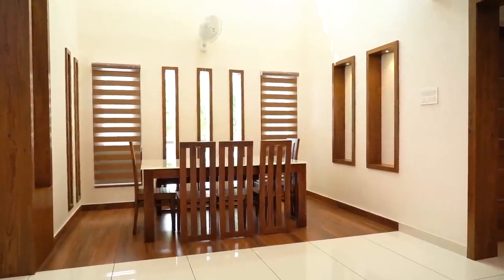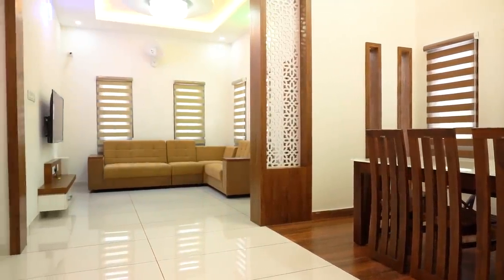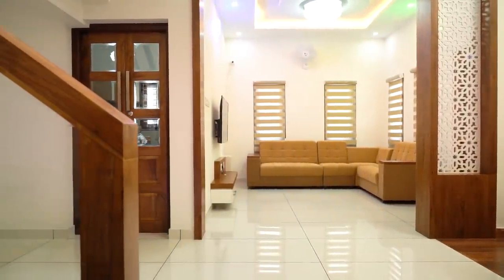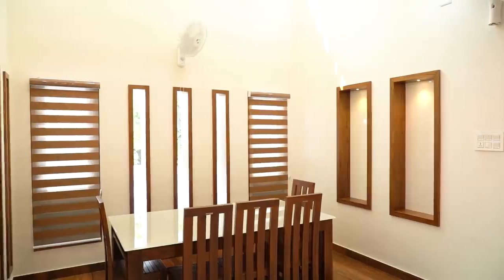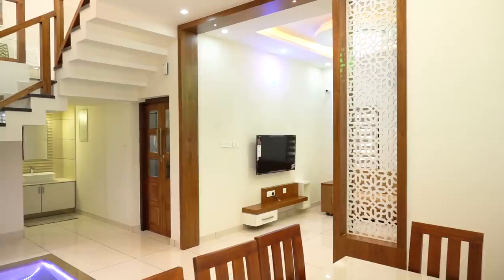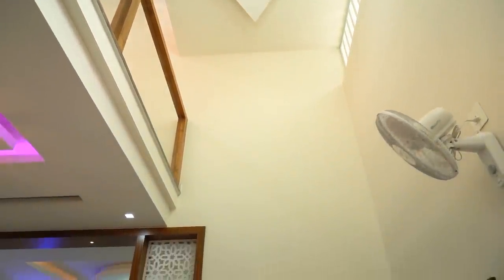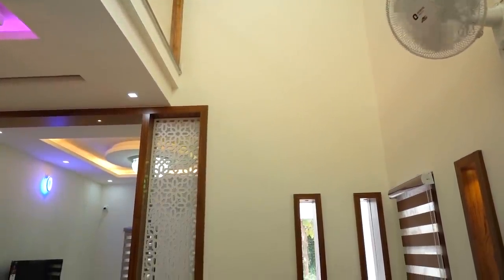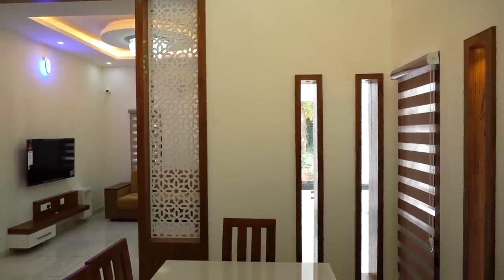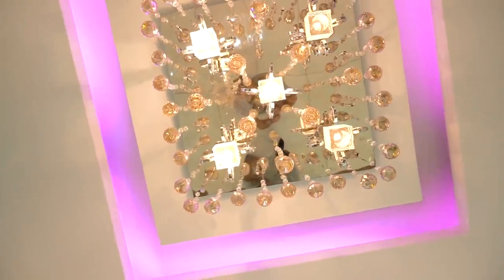Moving on to the dining hall, we see a wooden table with chairs and a bench placed. The splits on the wall give enough sunlight to the dining area. The dining space is separated from the hallway with special wooden flooring. The roof of the dining area is made with the second floor above it. A cool hanging light is placed here to give warm light to people.